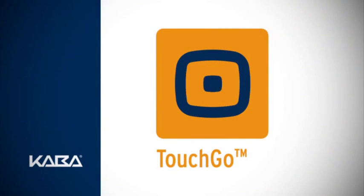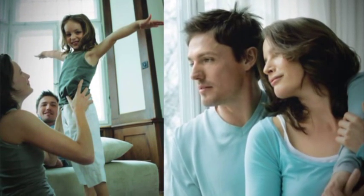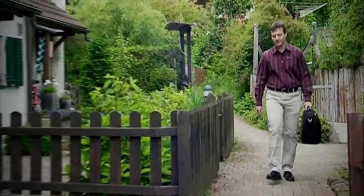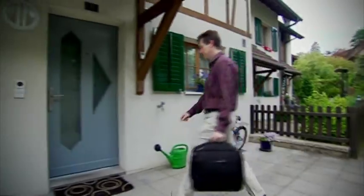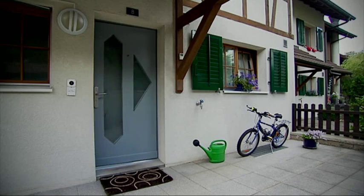Kaba Touch Go is the perfect solution for discerning homeowners who demand not only security but also simplicity from their locking systems. By combining Kaba Touch Go with a self-actuating lock, doors that automatically lock themselves are now a reality. And the greatest bonus for homeowners interested in adding more convenience to their daily routine, the Kaba Touch Go electronic door fitting can easily be retrofitted to existing doors.